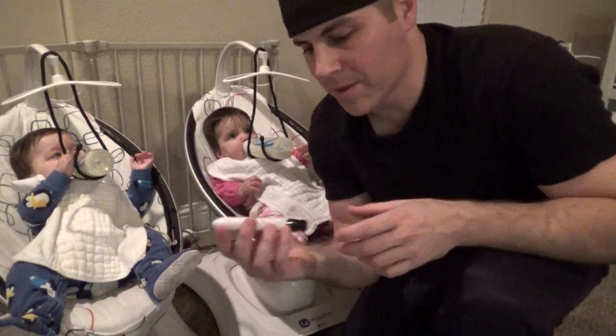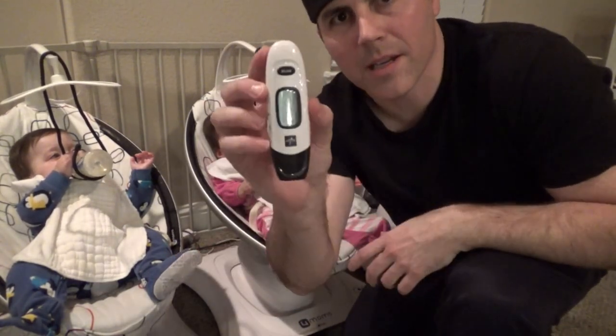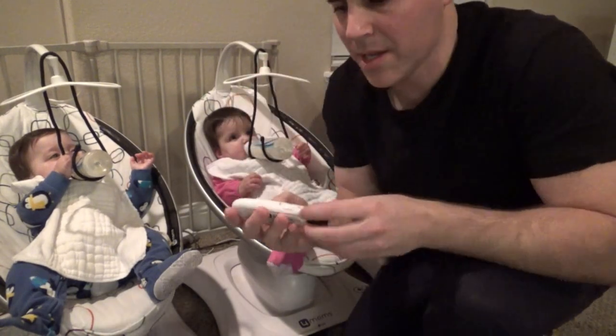I also take this opportunity to check their temperatures each night with this Medline scanner. It's pretty cool and really quick.